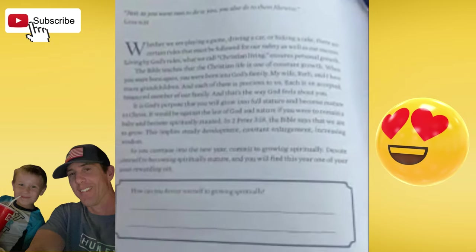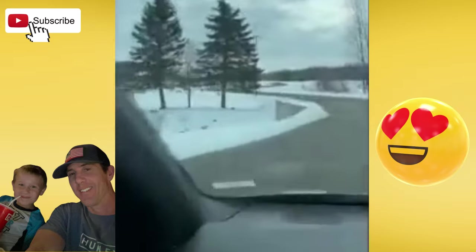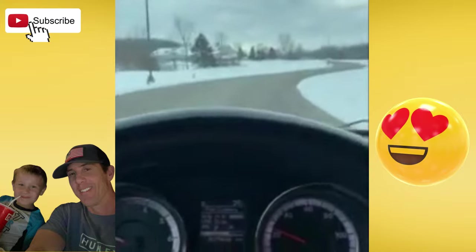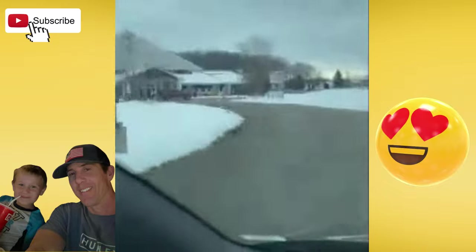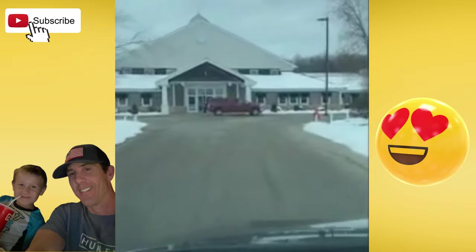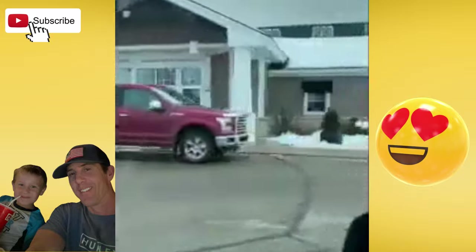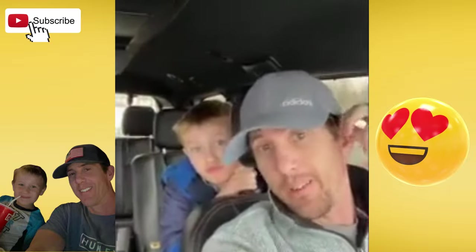Whether we are playing a game, driving a car, or baking a cake — how can you devote yourself to growing spiritually? We're here at Wellspring Church, me and the kiddo. The wife didn't come because she's sick and pregnant. Ready to go. This is our church. Me and Lincoln are at church. Beautiful Sunday.